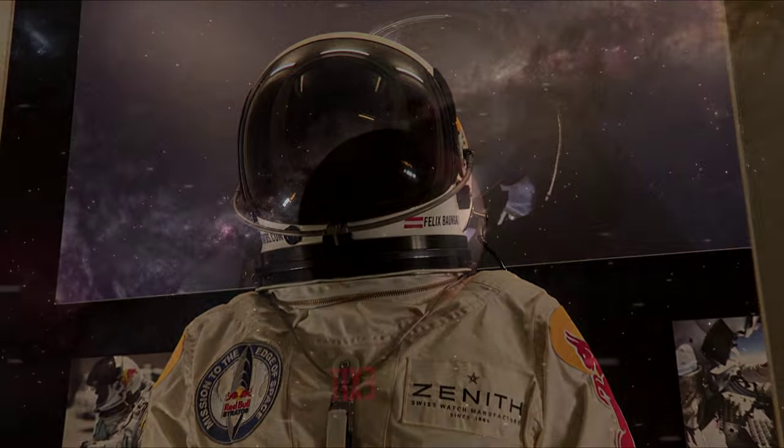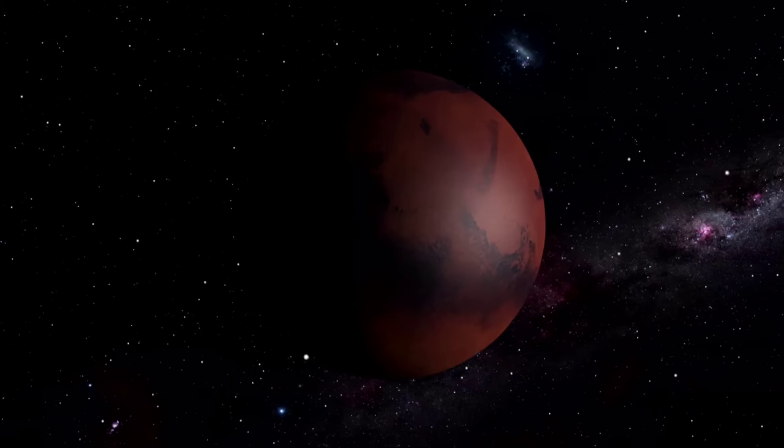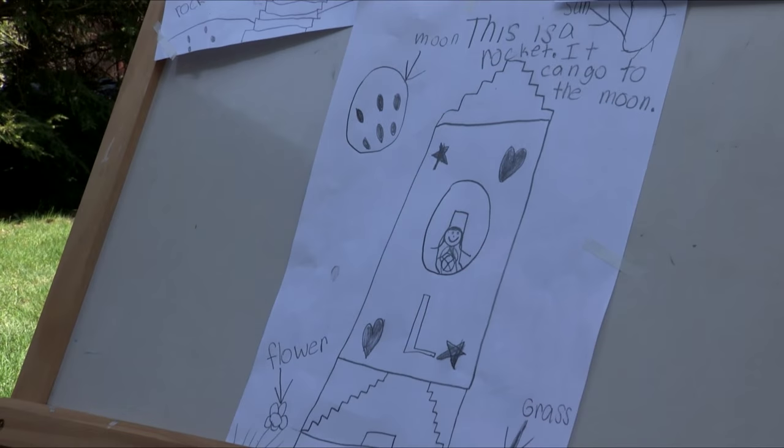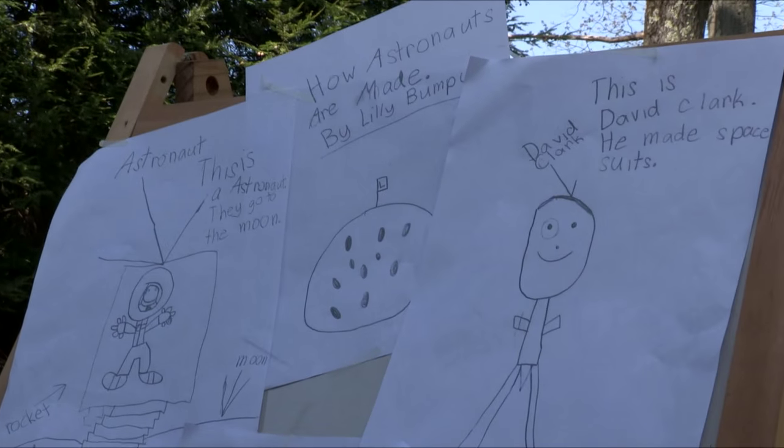So, where will we go next? Mars? Planets that we have not yet discovered? Back to the moon? It will surely take imagination, research, and great inventors like David Clark to get us there.